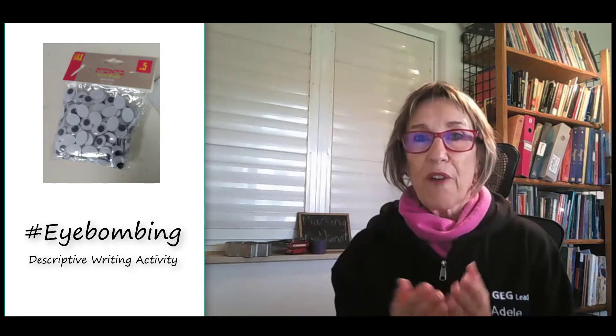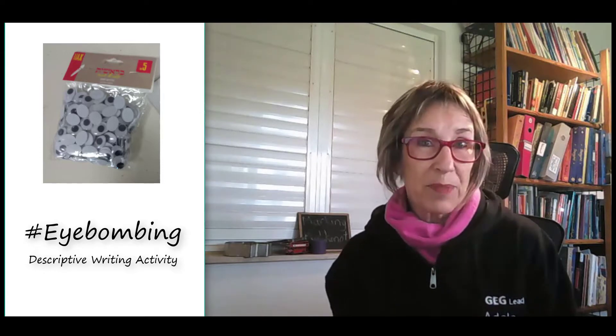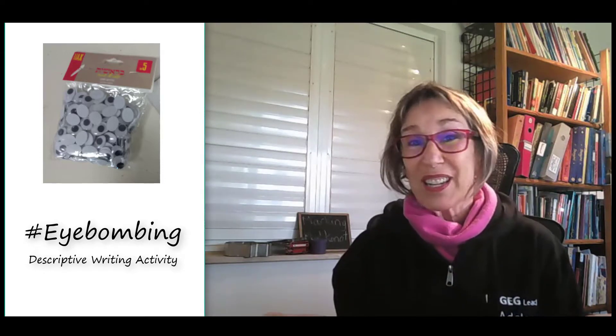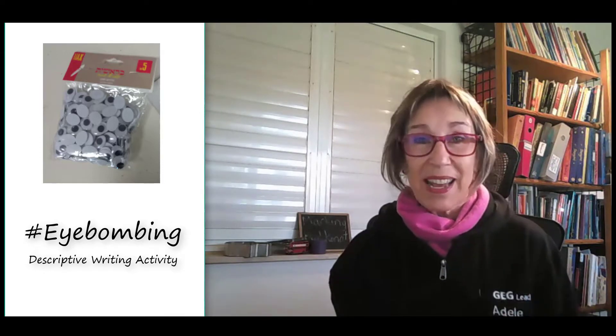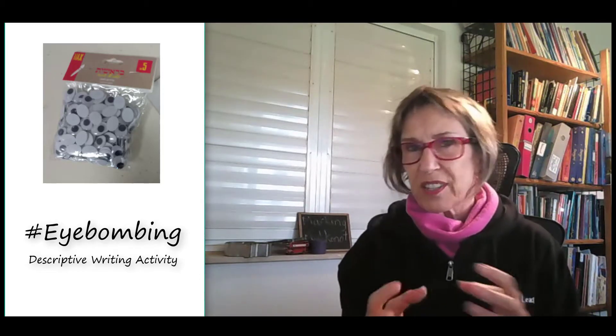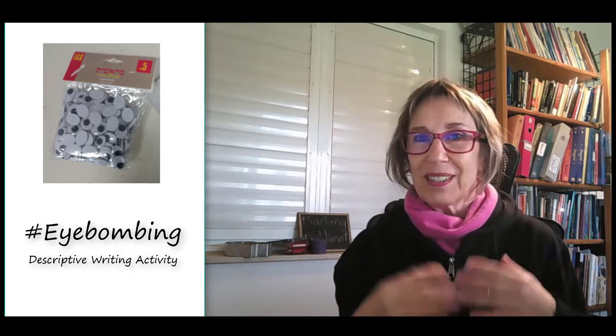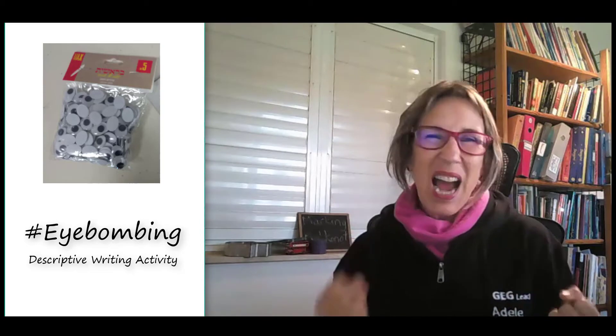So I wanted to get them writing and do something fun with them. And actually it can work for any age group, any level, any time you want to get a writing activity in there that's got a little bit of fun and excitement in it beforehand. So here goes — eye bombing!